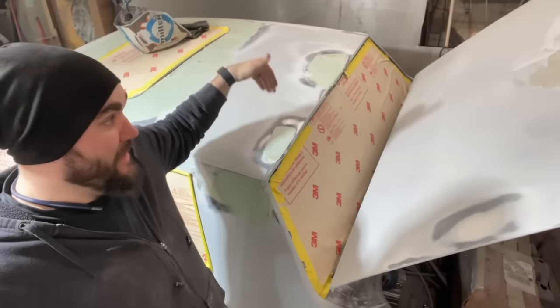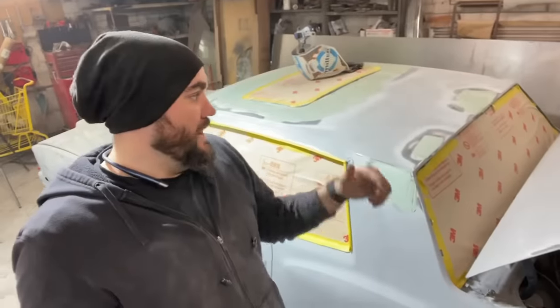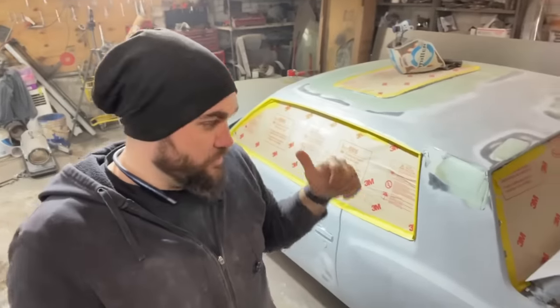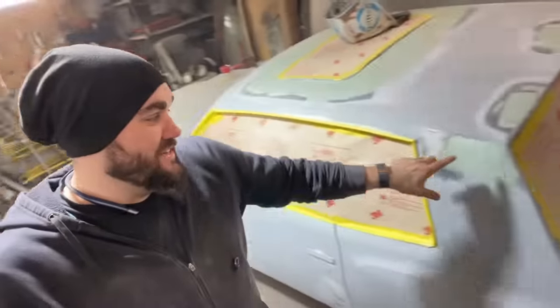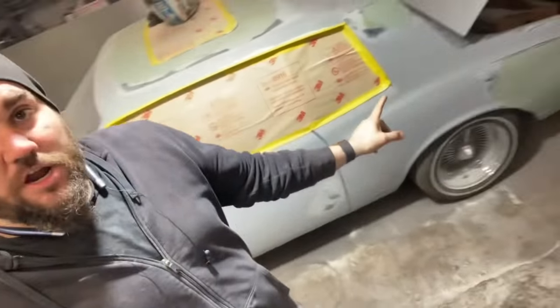Not only did I cut a giant hole in the roof for the sunroof, but something had landed on it at some point and caved it in so bad it sunk the pillars on each side. We had to get in there with a Porter Power and jack the roof up before I even cut into it. Great news — I got the roof really squared away. Starting on this quarter now. This is basically my last skim coat. I should be able to block down the roof and have it done in 30 minutes.